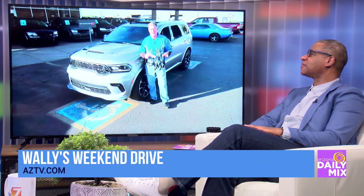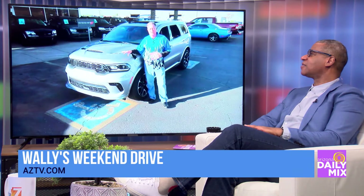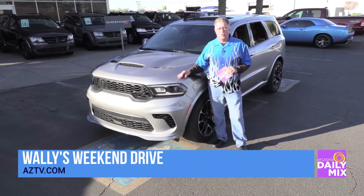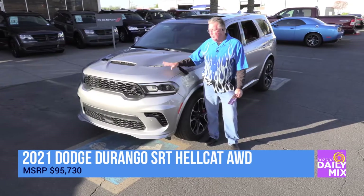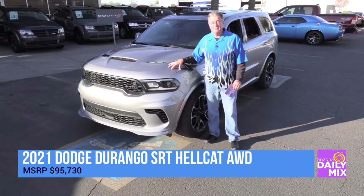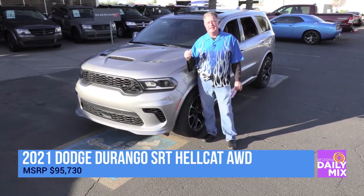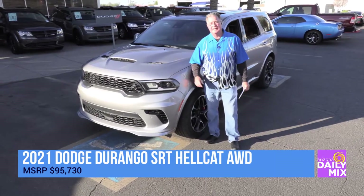When you hear the word Hellcat, whether it's a Challenger, Charger, or for the 2021 year only, the Durango, think supercharged 6.2-liter Hemi making 710 horsepower underneath the hood — that propels this heavy SUV that seats seven people zero to 60 in three and a half seconds, and a top speed of 180 miles an hour. How much fun is that?